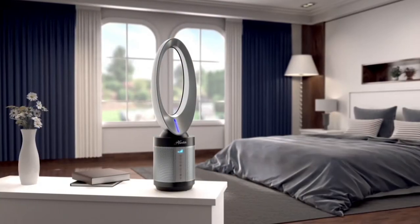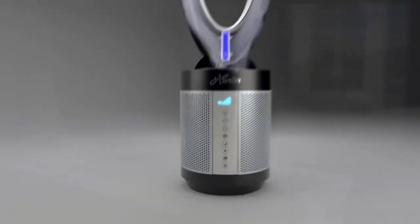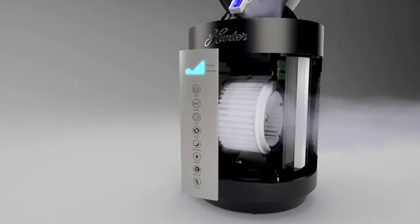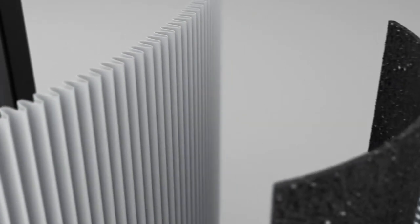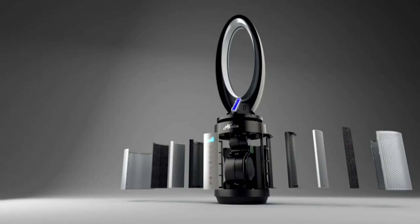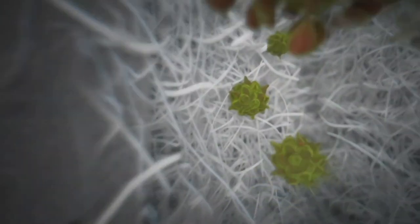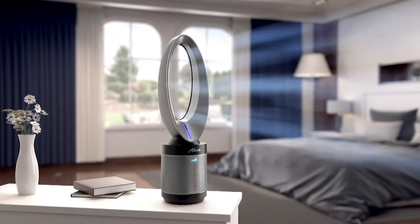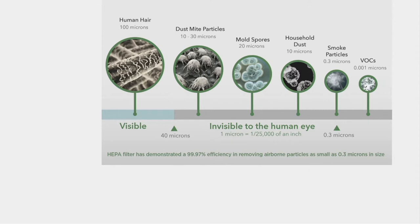You can see that round shape — the unit pulls air in from around the bottom from 360 degrees, grabbing air from all over the room and pulling it through those filters. All of those particles in our air — things we can see and things we can't — get pulled in, pass over those filters, and then cleaner air gets pushed up and out through the top, sending clean air back into your room.